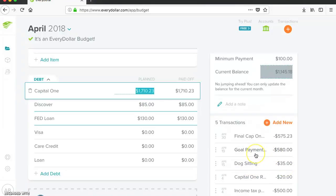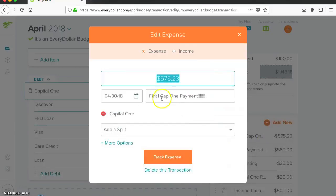Dog sitting for $35, my goal payment plus the $5 from the survey — which was $575 plus $5, so $580 — and then the final payment of $575.23, which was the payoff amount. And it is paid off.